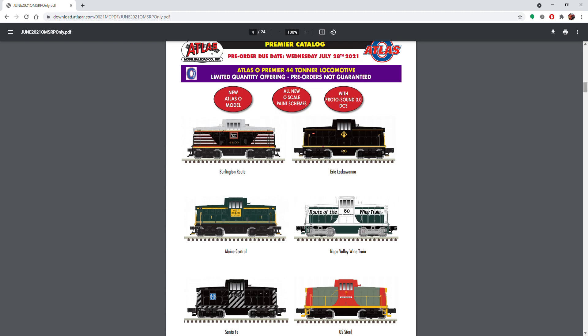All of this Premier stuff you're going to see is essentially ex-MTH content. The engines are going to come with Proto 3, and all of the cars are basically MTH quality in Atlas boxes — that's what they're going to be.